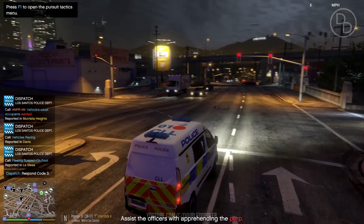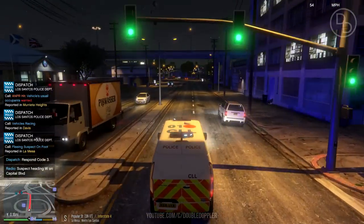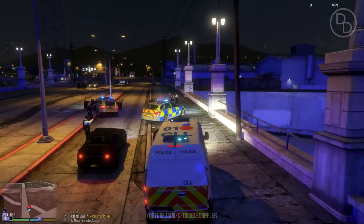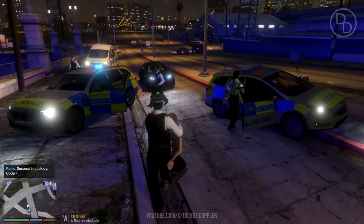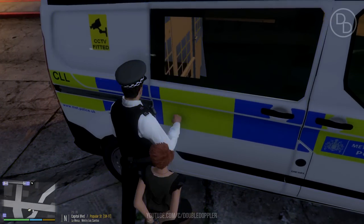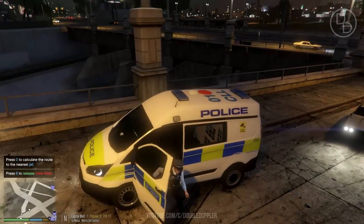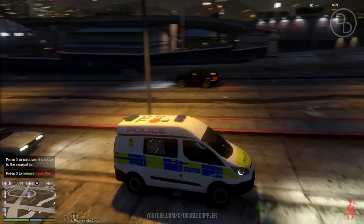Fleeing suspect on foot - MP requesting all available backup. This is a typical call because you want to arrest them at the end anyway. We'll arrest this person and take them to the van. We'll take it on from here, lads, and take her to the station. It's nice doing favours with other cops in the game, checking them and taking them to the police station ourselves. She's in our van now - let's close the door.